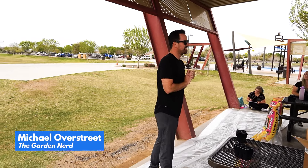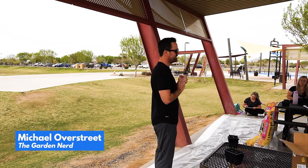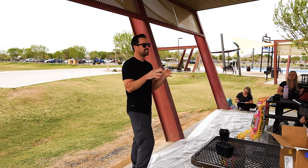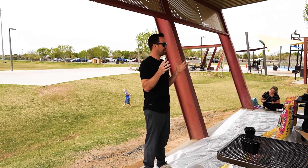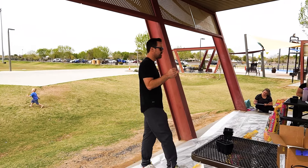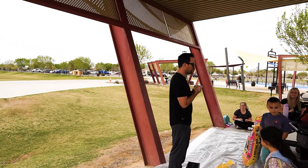My name is Michael, on YouTube I am the Garden Nerd because I nerd out about this stuff. Before everybody gets here, I just want to talk about — I love talking about the basics with the kids. You kids can come up here closer, I'll ask you some questions. This is school, right? You all are homeschooled, so I might ask you some questions.